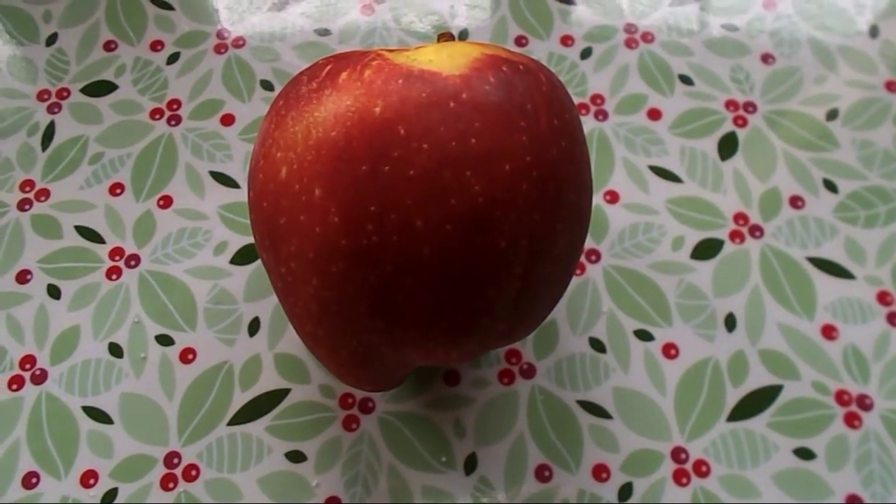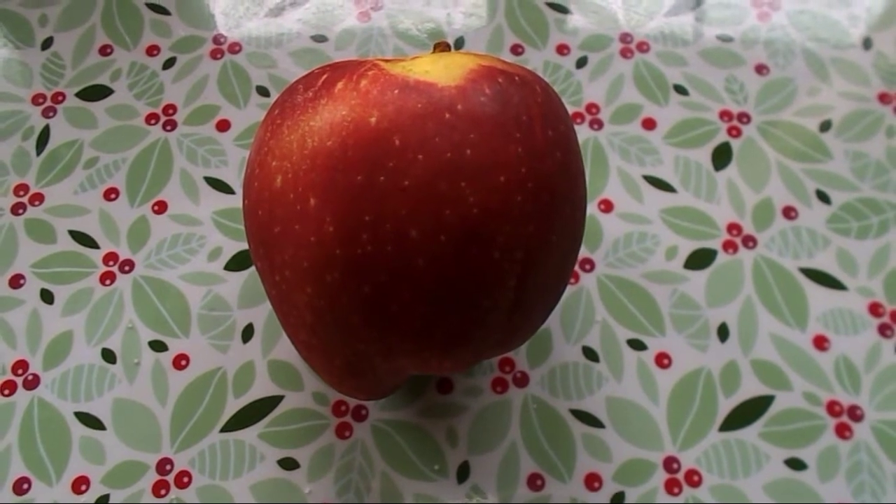It's quarter to three and we're going for an afternoon walk, so I'll take this apple with me and eat it along the way.